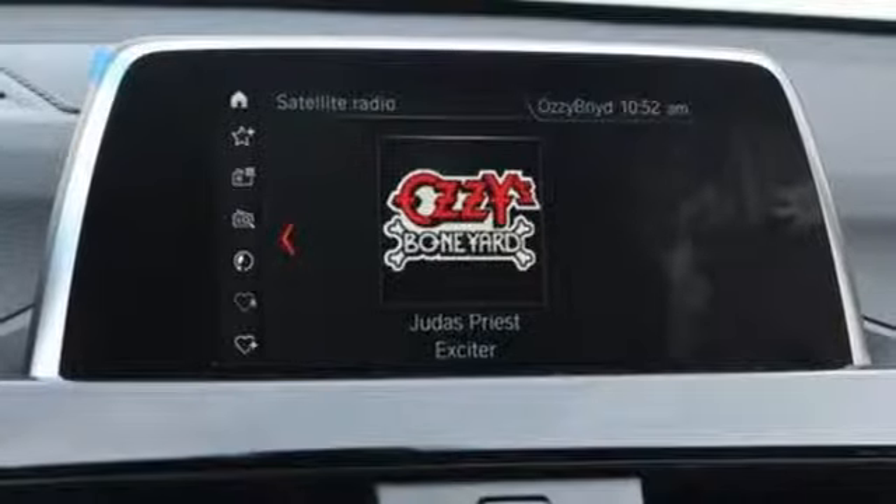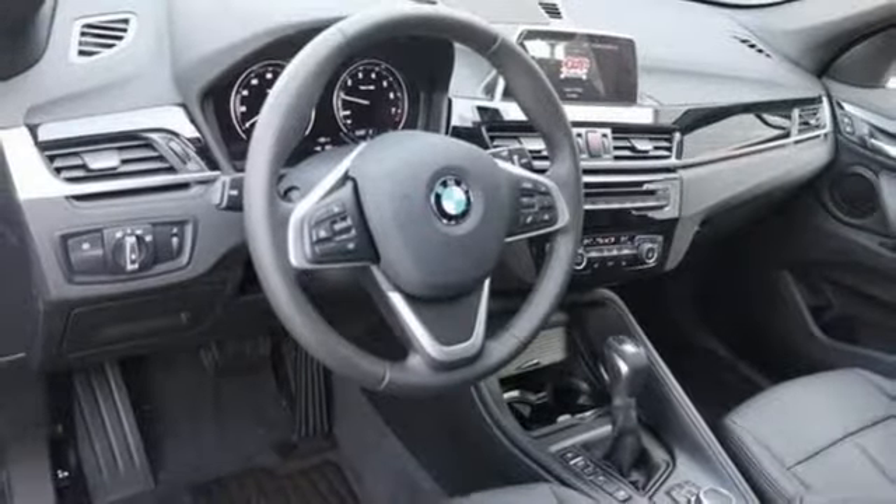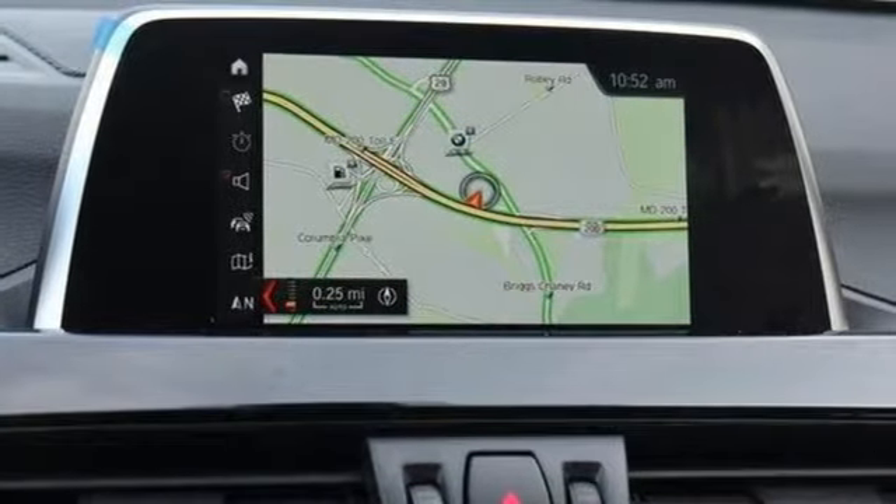Wireless phone connectivity, driver memory seats, and automatic transmission. Built for those who don't compromise on quality or driving pleasure — built to be a BMW.